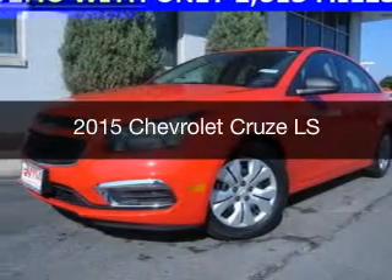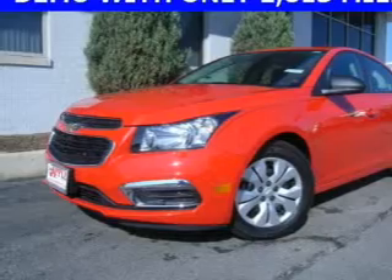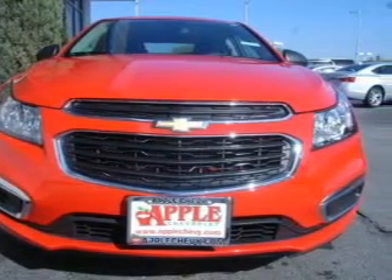This is a new 2015 Chevrolet Cruze. It's powered by front-wheel drive, a 1.8-liter, four-cylinder engine, and a six-speed automatic transmission.